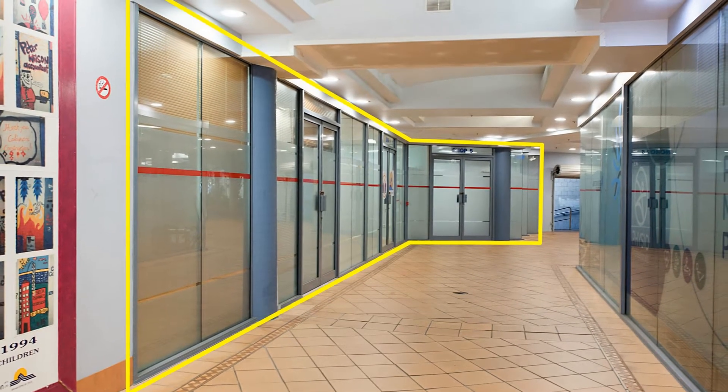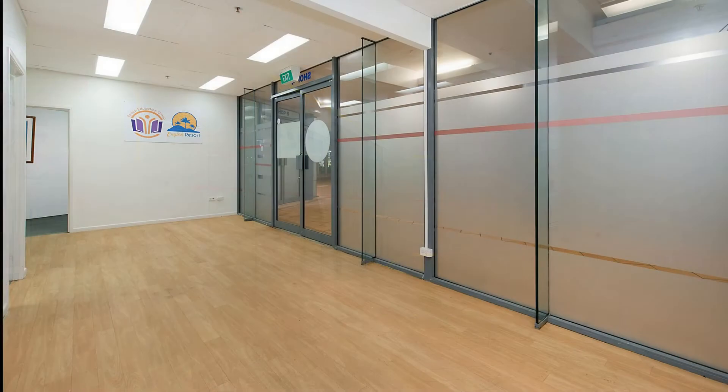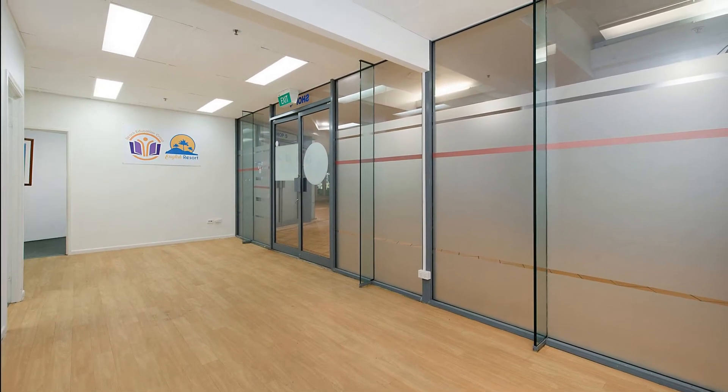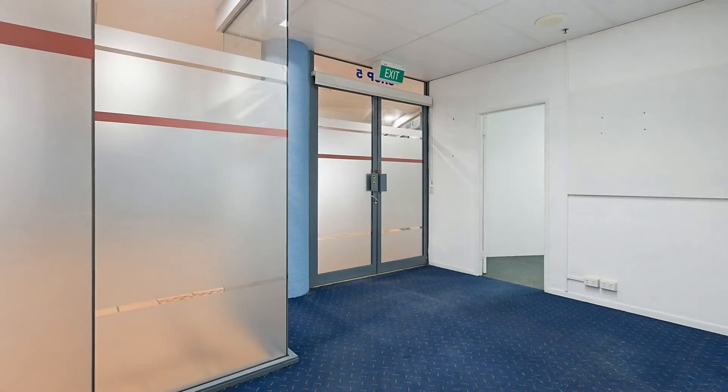The expansive glass shop front provides a high level of signage exposure for the passing foot traffic. The property has the opportunity to be one of three separate tenancies.